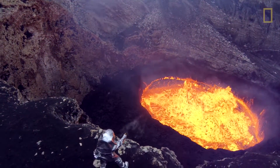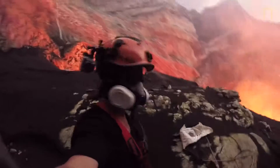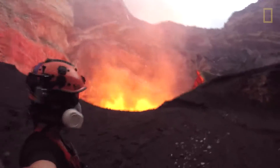It's a glimpse into the center of the earth. It's like listening to the heartbeat of the planet. The physiological effects of being inside the volcano are significant in that you have every force down there trying to kill you.